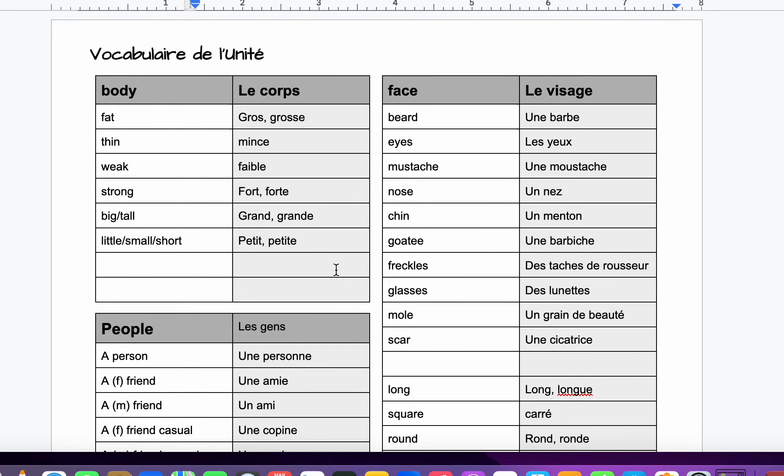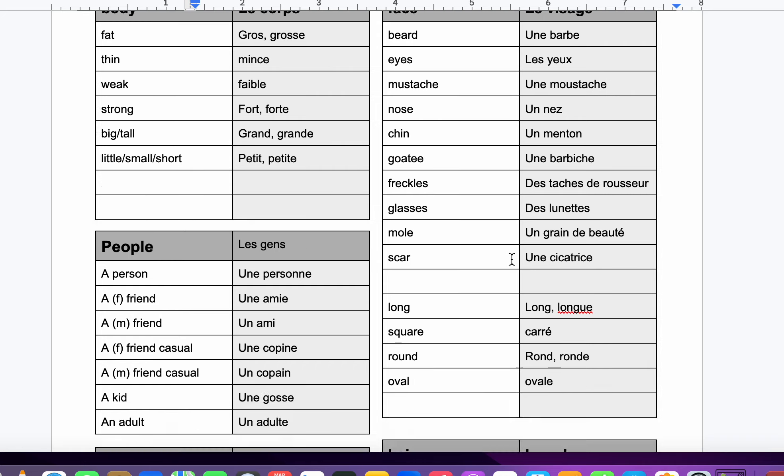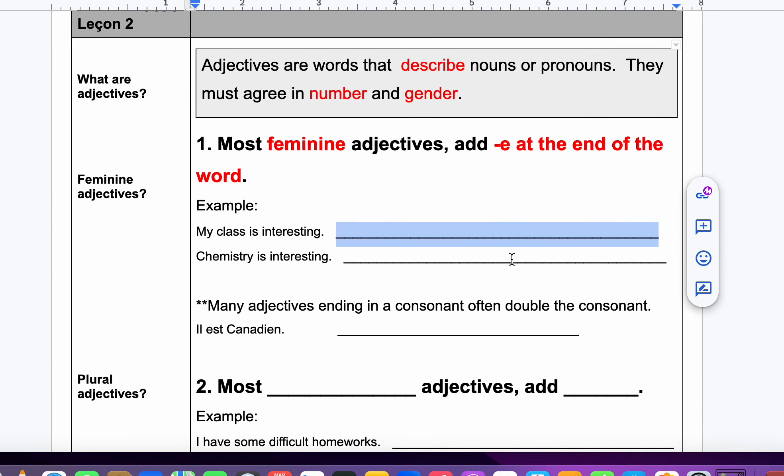Here we have some body parts — this is for the face. Une barbe — that lets you know it's feminine. Une moustache. Un nez. Feminine, masculine, masculine. So when we know those things and practice them, we can do adjectives that agree.